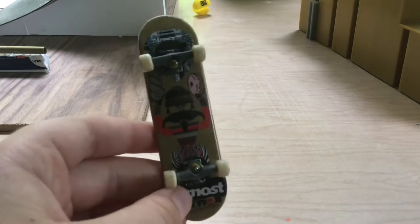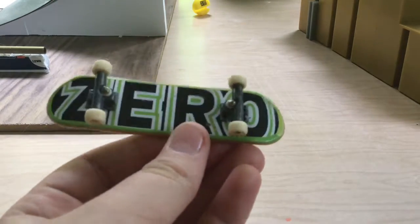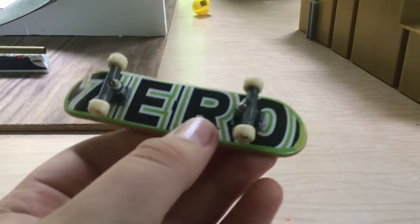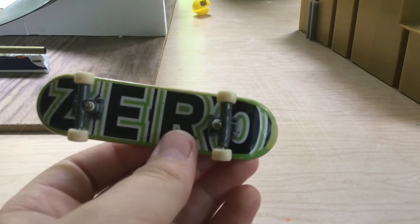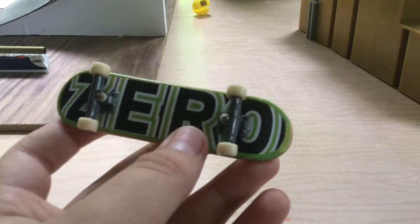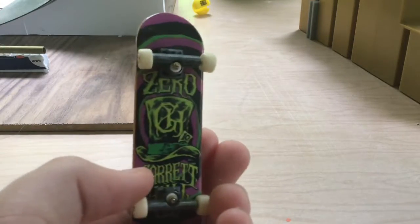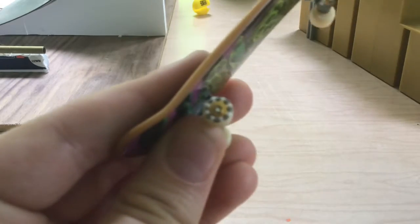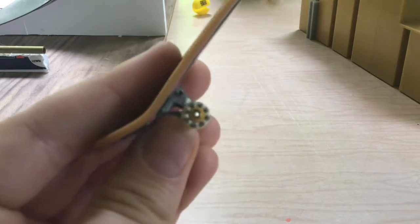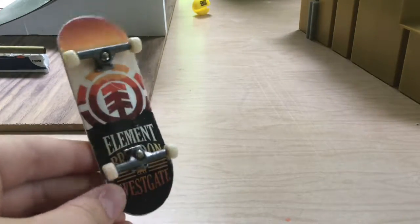My Finesse deck has a bear with bear tracks and it says Finesse. Here is my Almost board — it is a Day One Impact Support board, it's pretty silly, and my mom really likes it because she likes art. This is my Zero board — I got this one when I was really little and completely forgot about it. I found it in my drawer because I wasn't into fingerboards for like six years and then I finally got back into it. I also have the Zero Garrett Hill one, and it has really cool skull wheels.